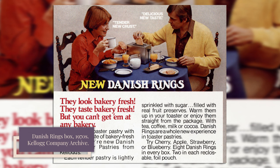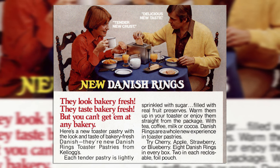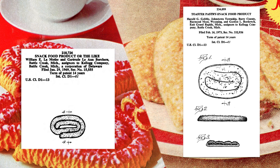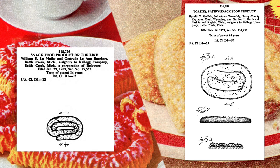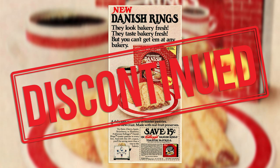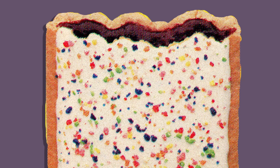Danish Rings were fruit-filled toaster pastries that closely resembled Danish Go-Rounds, even using the same 'Bakery Fresh' messaging. The biggest difference was how they were made. Rather than making the oval shape by coiling extruded pastry dough, Danish Rings were simply stamped into an oval shape. But much like Danish Go-Rounds, Danish Rings never took off and were discontinued in 1980. Meanwhile, Pop-Tarts had grown into a massive brand, controlling approximately two-thirds of the market.